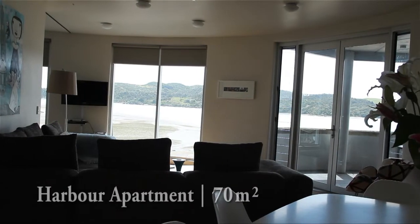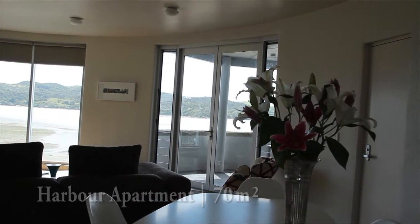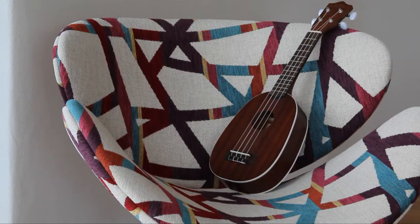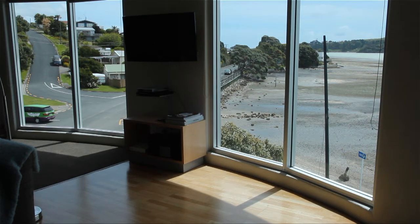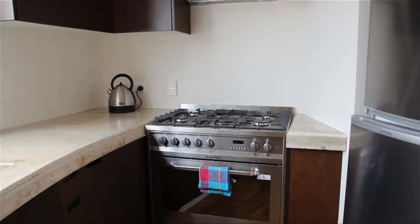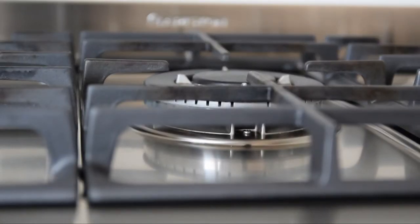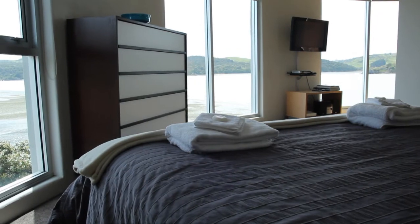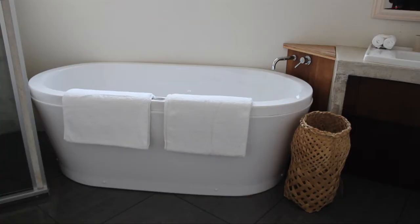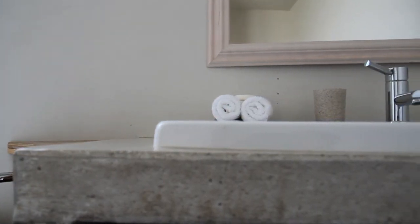One level below, the harbour apartment offers more breathtaking views and the same layout. The modern design and furnishings in the living area capture all-day sun — a great place to unwind and relax with the option to sit on the covered veranda. The upmarket kitchen has quality appliances which will make cooking a breeze. A quality king-size bed guarantees a good night's sleep, and you'll marvel every morning at this view. A free-standing bath and underfloor heating round up this amazing one-bedroom apartment.